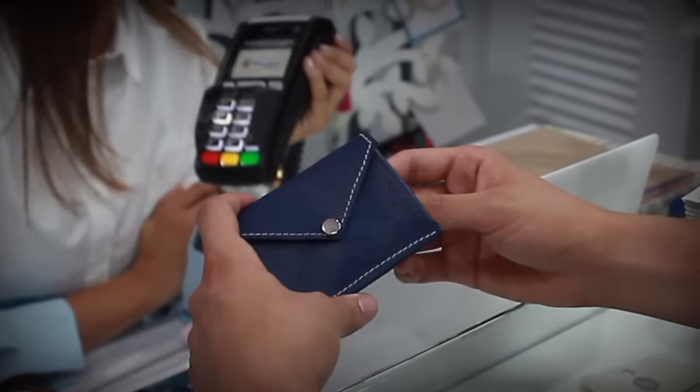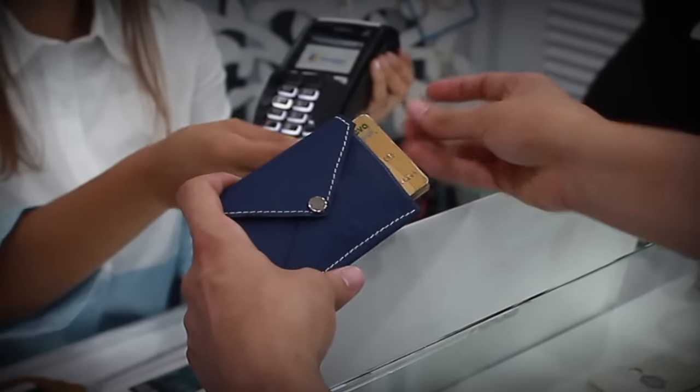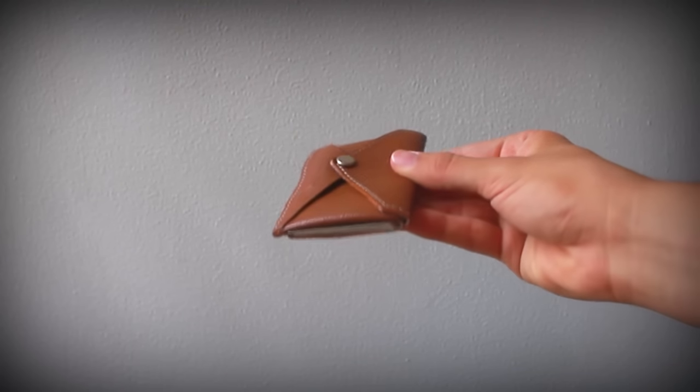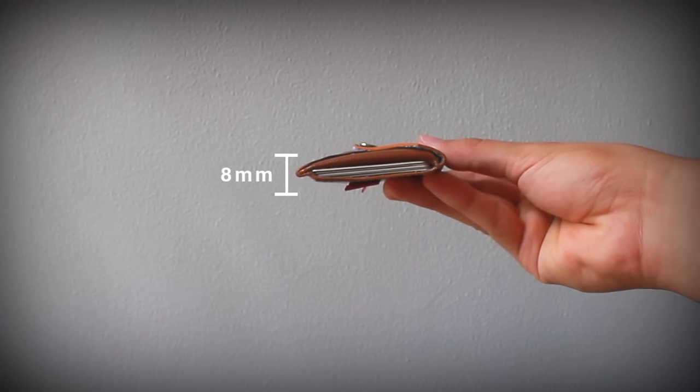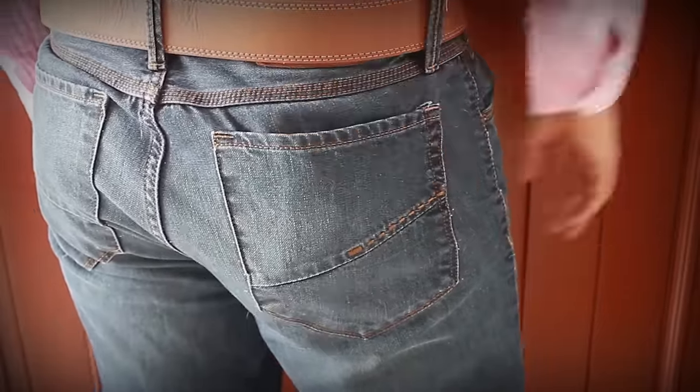Our main focus was to create a stylish and slim wallet without sacrificing functionality and the ability to have an organized wallet. Since the Banker Wallet is so slim, you can carry it anywhere you want — whether you prefer your back pocket, the front one, or even your shirt pocket.